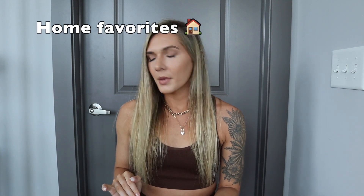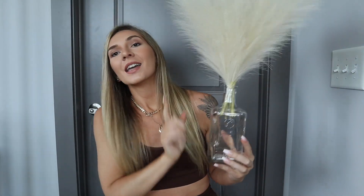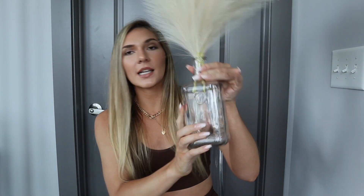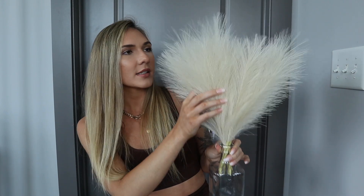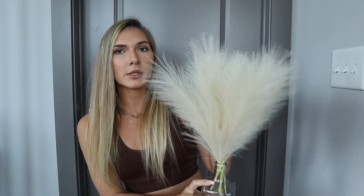Let's go ahead and move on to the home favorites. My first home favorite is pampas grass. So this is actually a tequila bottle and I put pampas grass in it and now it's a decoration — it is so cute. I love the white cream color. I also have some pampas grass in my bathroom in a vase. It really just adds character, kind of like how plants make your house look very lively and pretty.